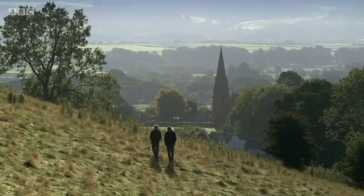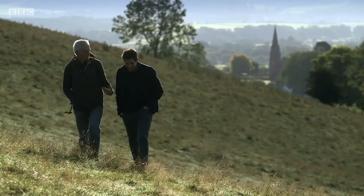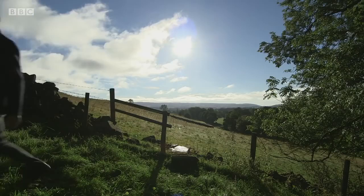Andy Goldsworthy lives and works not far from the Cumbrian hills, in the Scottish borders. Every morning, he walks out into the fields around his home to make a work in the landscape. And today, I'm joining him. He hopes to produce an ambitious but risky piece — building a vertical stone wall into the shell of a dead oak tree.